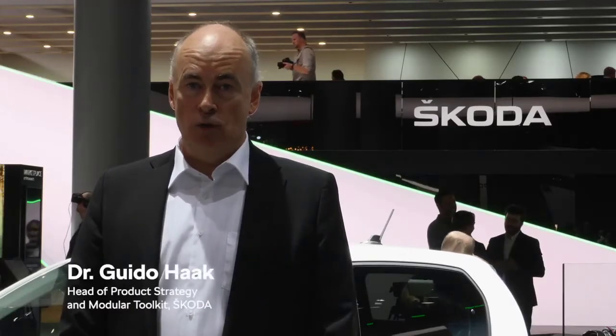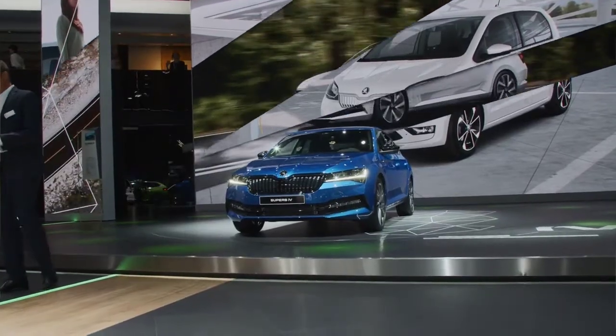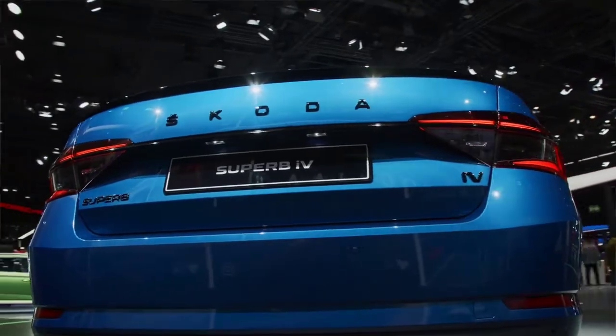You can expect the same as you always expected from Skoda cars. You will get a car which is convenient to use, which has high usability, which has a good price-value relationship, and we'll make the transition from internal combustion engines to electrical driving as smooth as possible. We promise that.